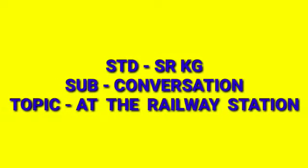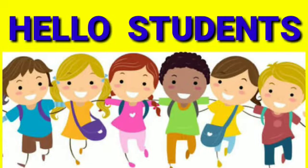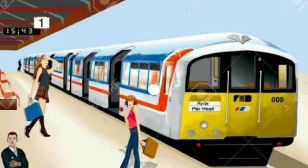AKG Subject Conversation Topic at the Railway Station. Hello Students! Railway Station is a place where people travel from one place to another. We all have visited a railway station, isn't it? Now let's talk about what are the things you see at the railway station.